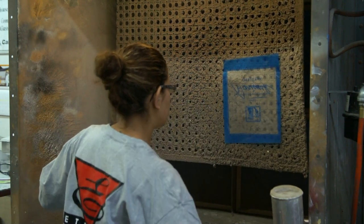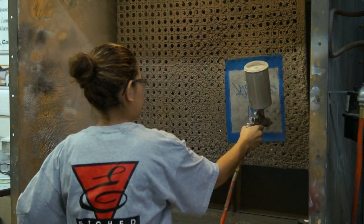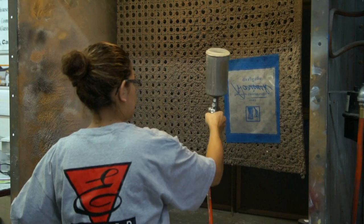Here we are spraying an adhesive on the stencil so that it will stick to the wine bottle. This is just one more critical step that has to be done just right.